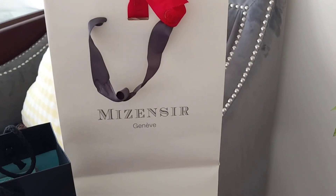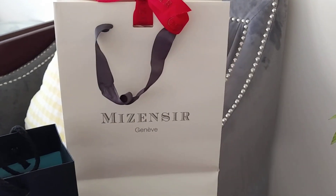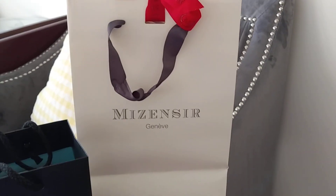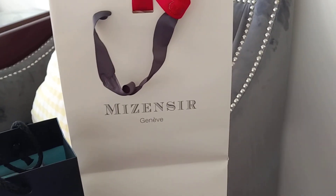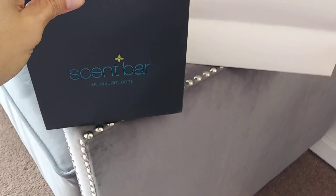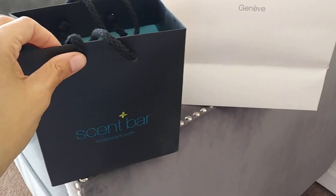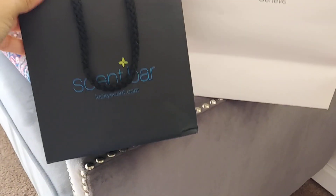The person I was working with in the store — her name is Jennifer — I highly recommend, if you live in or are visiting New York, to go to Maison Siris and definitely work with Jennifer. I'll be going over what I found there in a separate video. Over here we also have a couple things from Scent Bar — again highly recommend if you're visiting or live in the New York area.